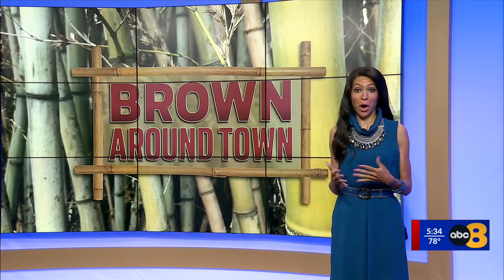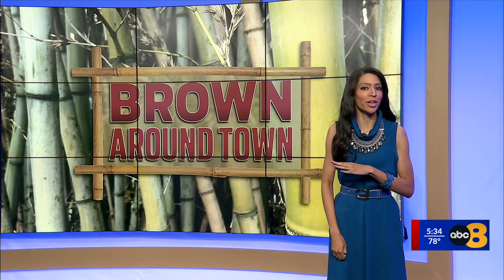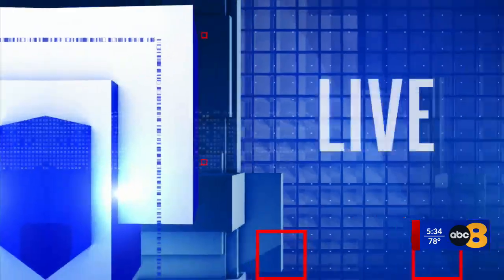If you've noticed something different about our communities — typically bright green bamboo — you're witnessing something very rare happening right now in Central Virginia. 8 News reporter Sierra Krug joins us live to explain why our bamboo is now turning brown.